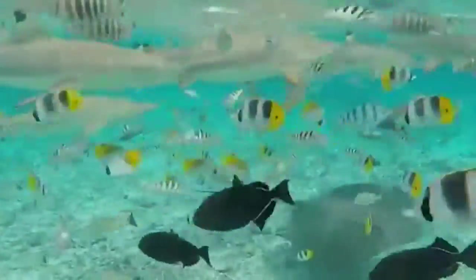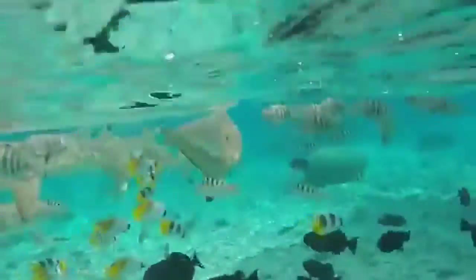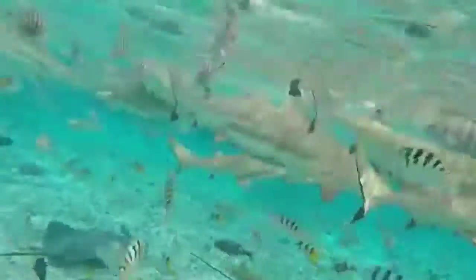First of all, their skeletons are made up of strong, flexible, and light material called cartilage, rather than bone, making them fundamentally different from other fish.